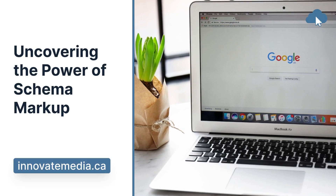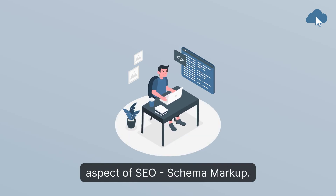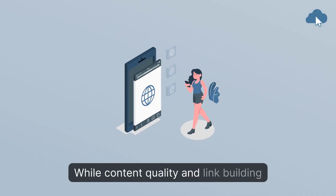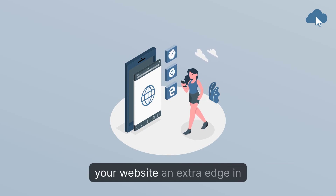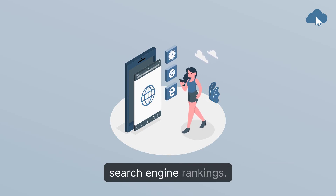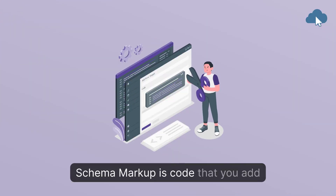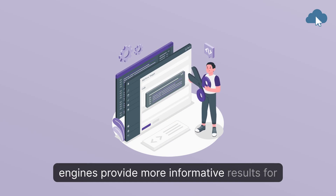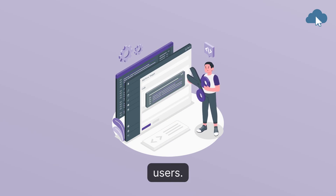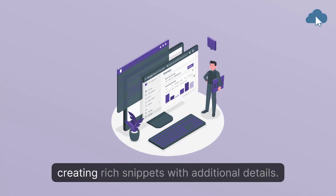Uncovering the power of Schema Markup. Let's delve into an often overlooked aspect of SEO: Schema Markup. While content quality and link building are crucial, implementing Schema Markup can give your website an extra edge in search engine rankings. Schema Markup is code that you add to your website to help search engines provide more informative results for users. It enhances the way your page is displayed in search results by creating rich snippets with additional details.